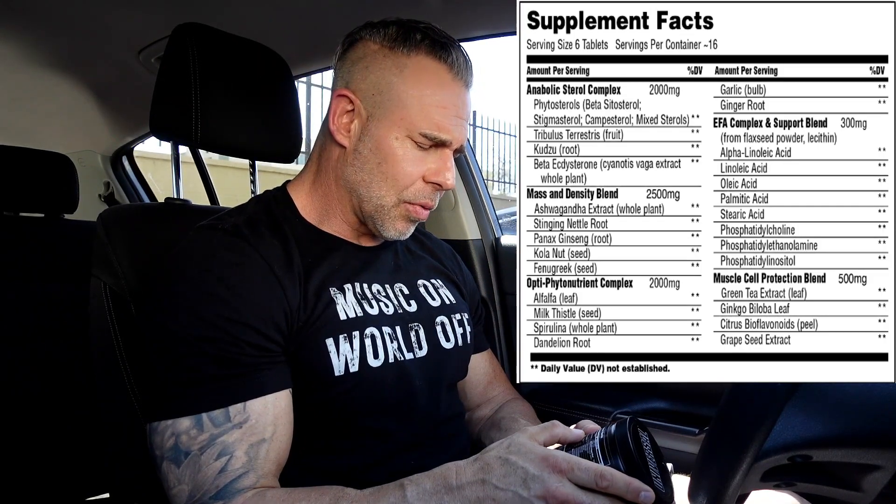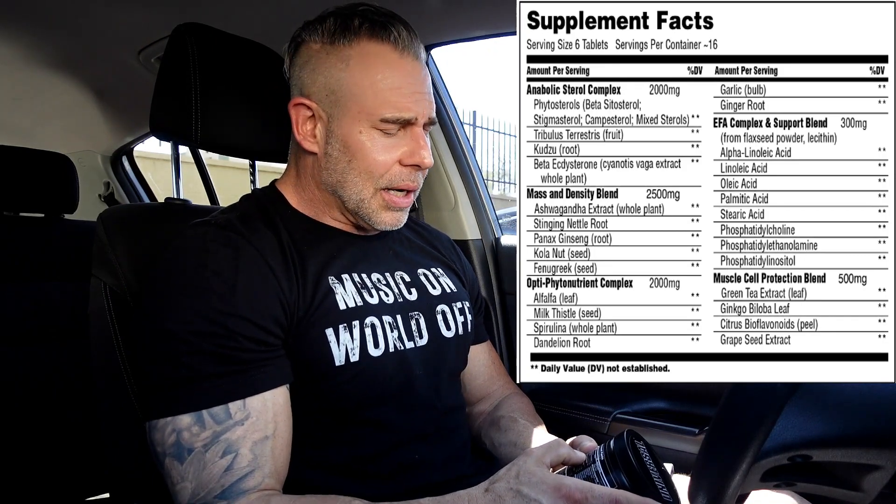Then we have beta-ecdysterone, which is the natural anabolic. It's supposed to have a lot of health benefits like glucose control, but it's mainly touted as a natural anabolic that does not mess with your hormones, doesn't attack the androgen receptors, and works off the beta receptors.